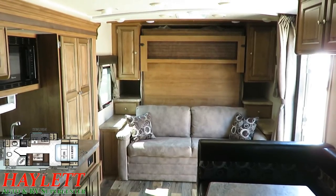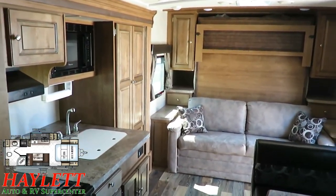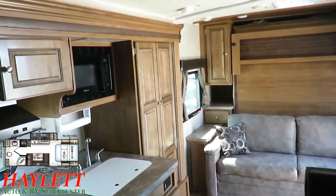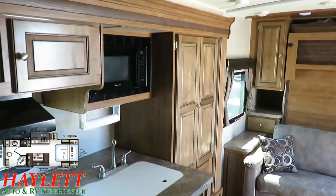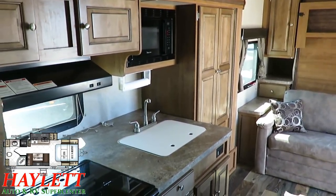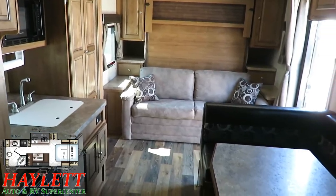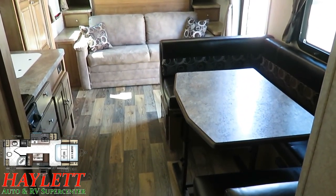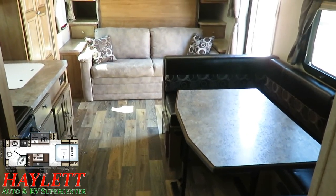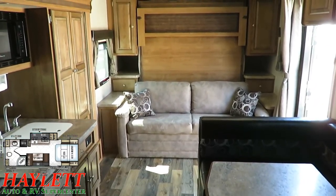Inside here it looks just about like it did the day it first left Haylett RV. This is clean, well-kept, well-maintained — I'm having difficulty even locating a cabinet abrasion or bump. Now what's really cool about these is if I back up a little bit, you see that you get the seating of a big super-slide model — the sofa, the big U-dinette of a super-slide model.